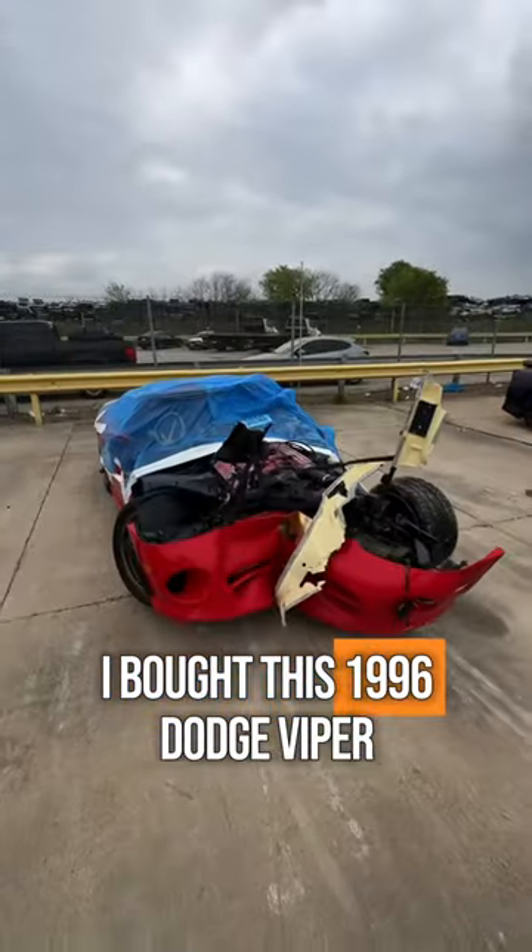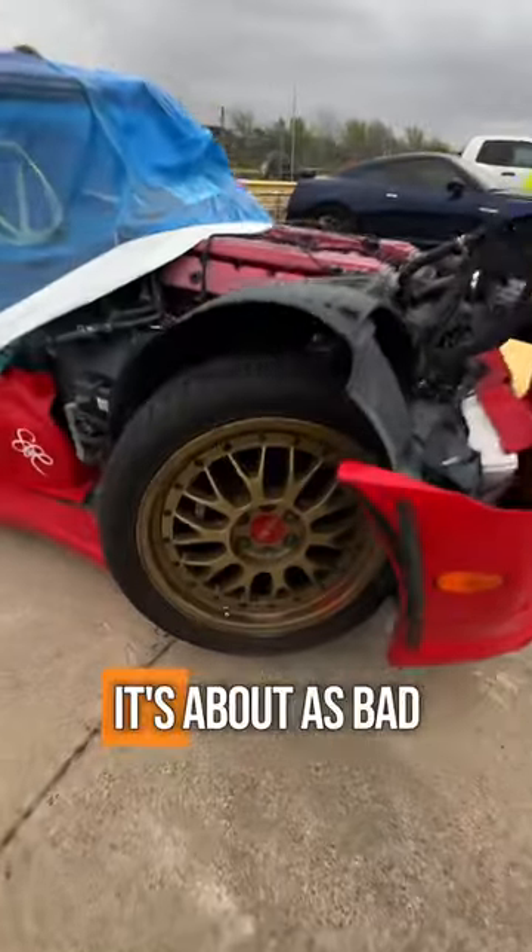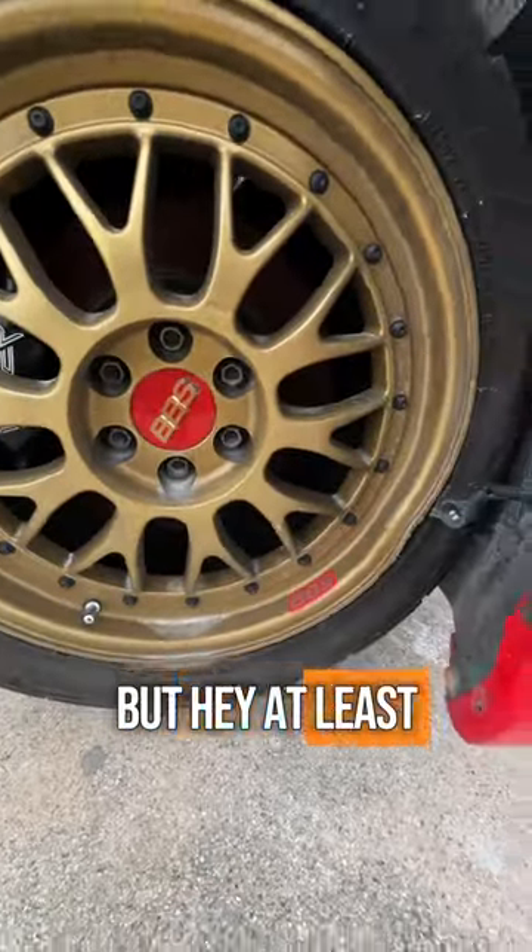A few days back I bought this 1996 Dodge Viper sight unseen for eight grand, and well, now that I've seen it, it's about as bad as you'd expect. But hey, at least it has BBS wheels, right?